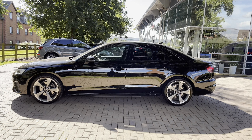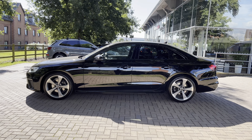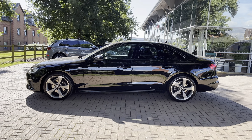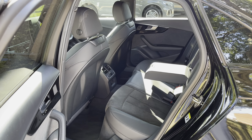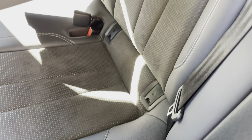Looking to the rear, we do have the privacy glass, which is perfect for protecting those rear occupants from the sun, and it also means that any items you have in the back are hidden from view. Looking in the back, we do have three spacious rear seats. The A4 does come with ISOFIX points, making this the perfect family car.